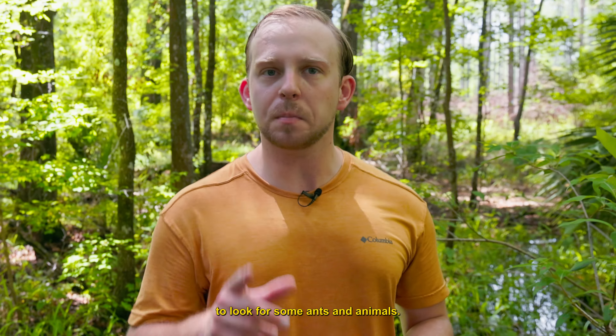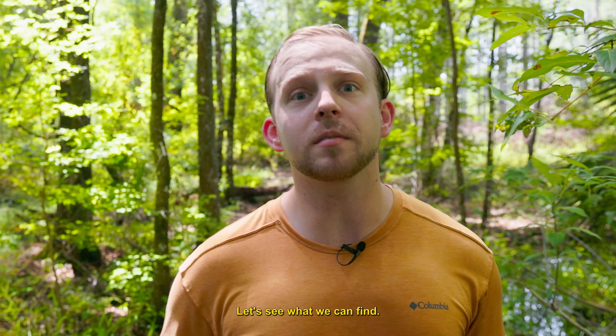Hello everyone, I'm Miles Maxer. I'm taking a quick walk through the forest to look for some ants and animals. Let's see what we can find.